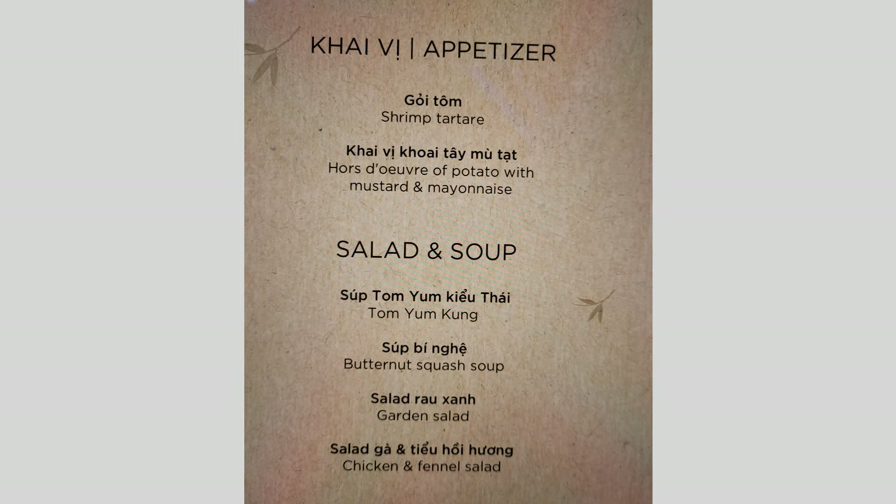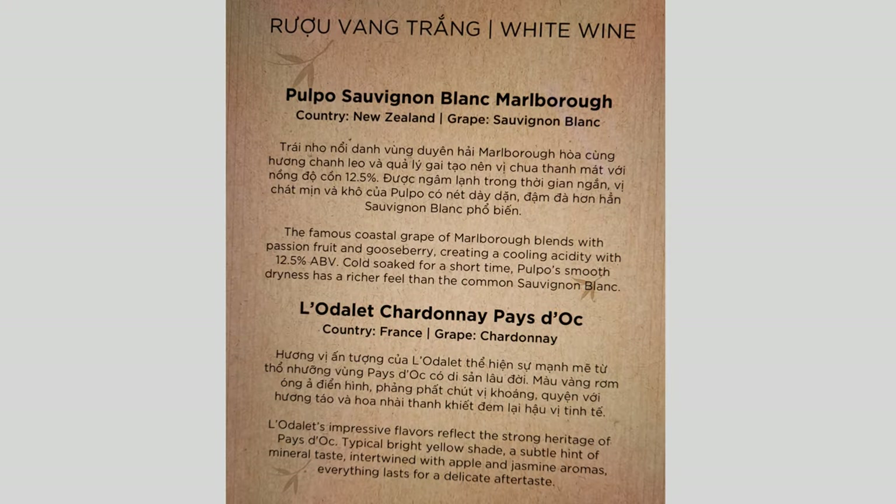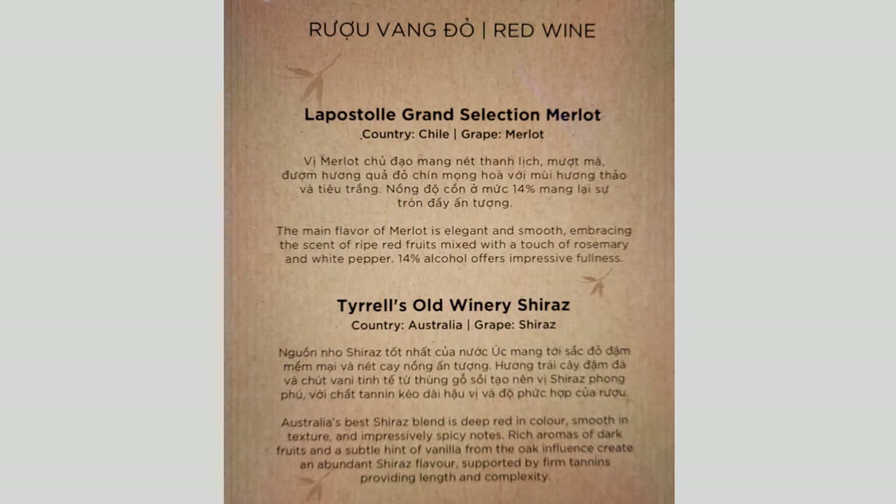This is the menu. For hors d'oeuvres: potato with mustard and mayonnaise or shrimp tartare. There's a butternut squash soup. Main courses are braised beef, Korean-style chicken, or salmon and couscous. On the wine list: a Sauvignon Blanc from Marlborough, a Chardonnay, a Grand Selection Merlot from Chile, and Tyrrell's Old Winery Shiraz from Australia. I asked for a Diet Pepsi.